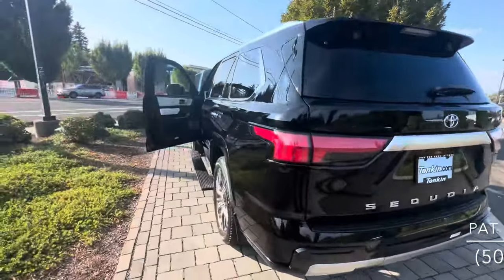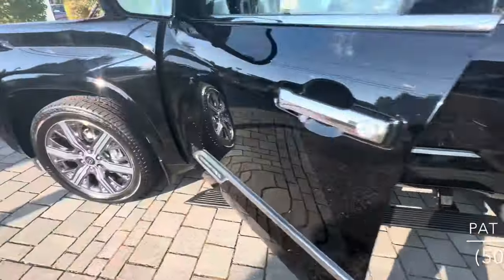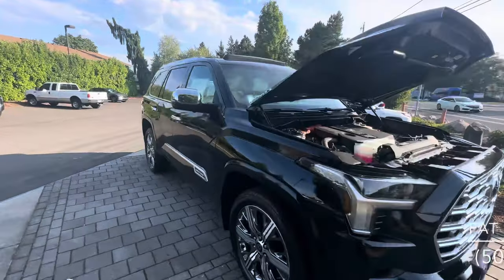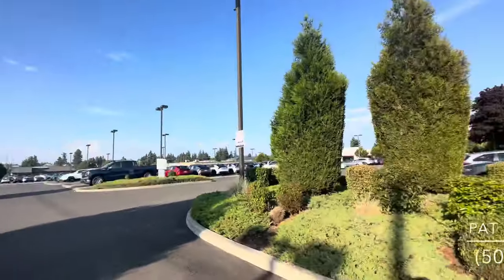This one is pre-sold, but I do have a couple coming in over the next two weeks that are not yet spoken for in the Platinum trim — just one step below this. The main differences are slightly smaller wheels: these are 21-inch, the Platinums have 20-inch, and the grille is a little different. If you're in the Portland area and you're in the market for a Sequoia or any other Toyota, please give me a call or send me a text at 503-875-5938. It's Pat with Oregon Car Source at Ron Tonkin Toyota.